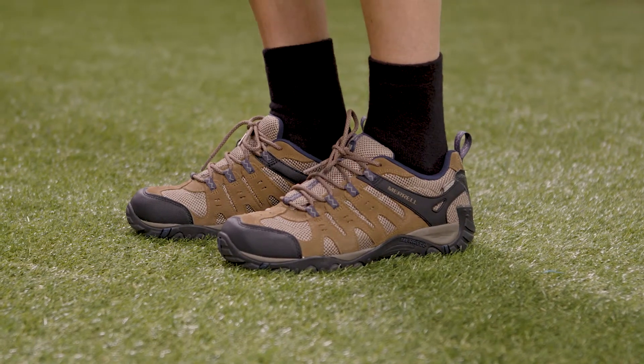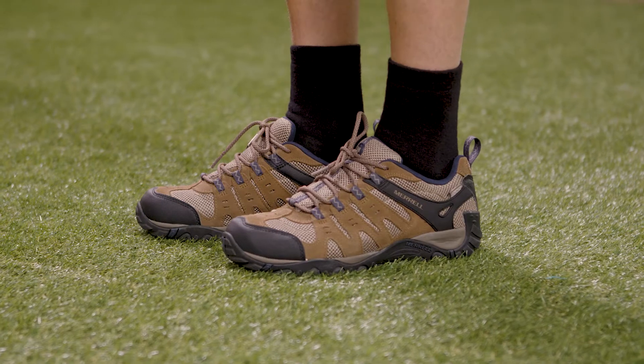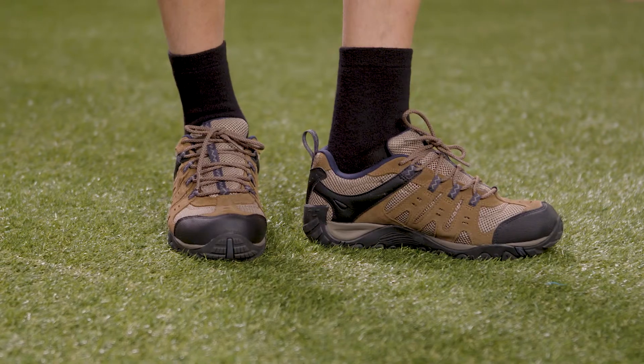Low-cut hiking shoes are lightweight and basic in style. They allow you a greater range of ankle movement and have flexible midsoles. This makes them more comfortable on short hikes and well-maintained trails. However, they won't provide proper stability on longer journeys.